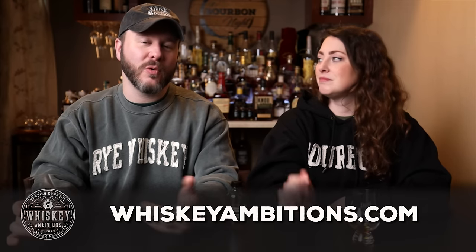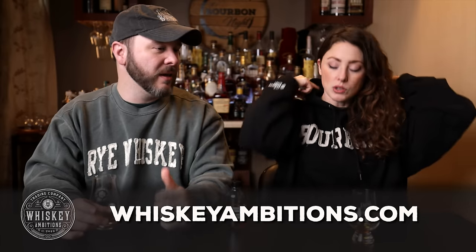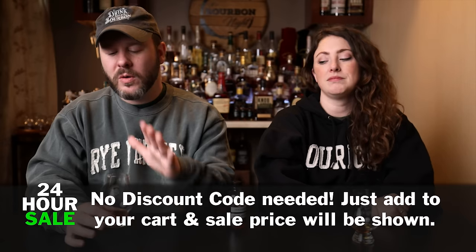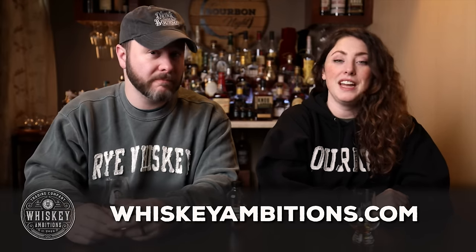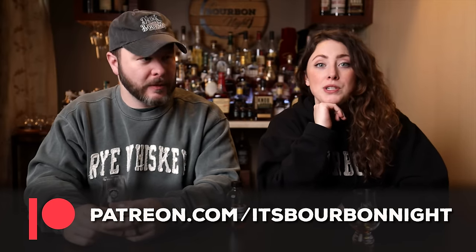It is getting warm in here. Speaking of sweatshirts — our home on the internet is whiskeyambitions.com. Right now we have a 24-hour flash sale for our collegiate hoodies and sweatshirts — all collegiates are 15% off, 24 hours from the publishing of this video. Also, all of our glassware, including the Glencairns, mini glens, Copitas, rocks glasses, and water glasses; our Elemental Elixir cocktail syrup; all of our candles and more — always at whiskeyambitions.com. You can also become a patron at patreon.com/itsburbonite and join our community for as little as one dollar a month, with access to discounts, exclusive barrel picks, after-episode content, and more.